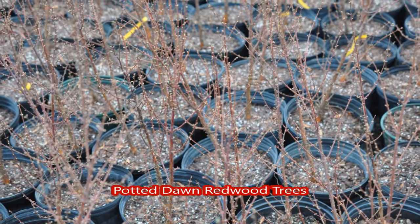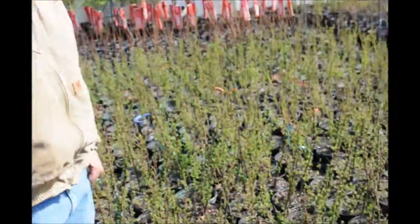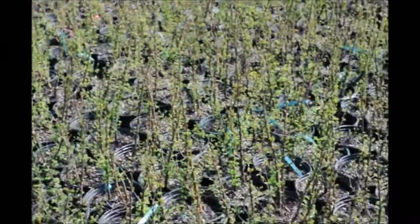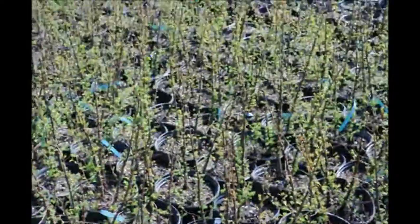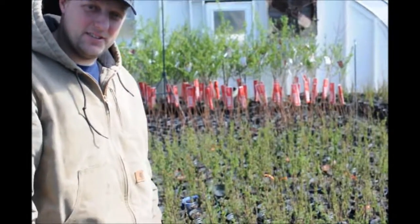You will be amazed at how fast these dawn redwood seedlings can grow. This is one of our greenhouses, and it is filled with dawn redwoods. They are a very easy plant to grow. You can see in here there's not many of this group that hasn't leafed out yet. They're very fast-growing, very easy-to-grow plants.